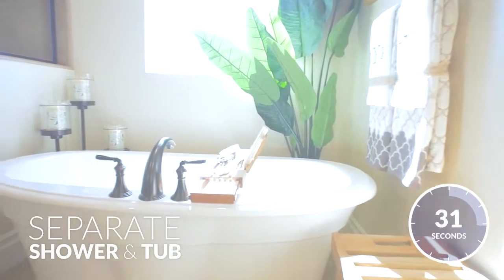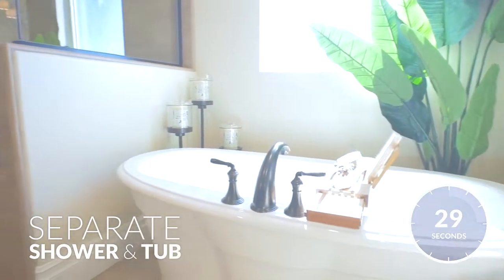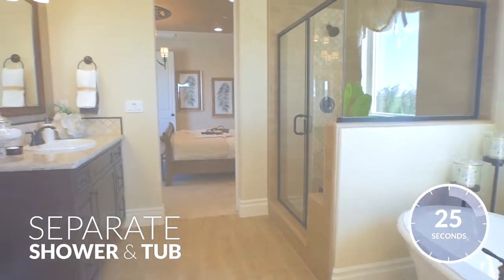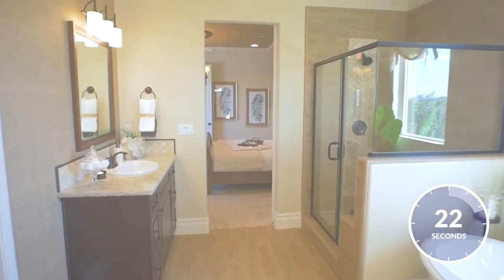The separate Kohler freestanding bathtub and spa-like shower ties everything together seamlessly. Couldn't you just imagine letting the stress of the day melt away in this calming owner's bathroom suite?